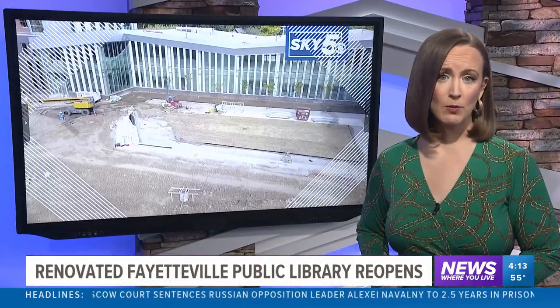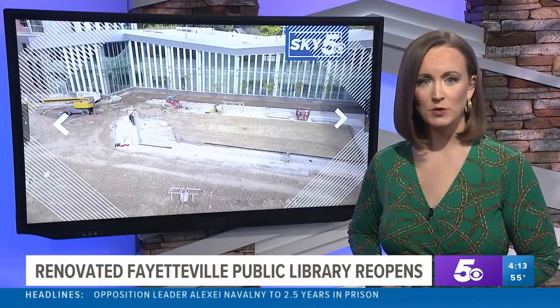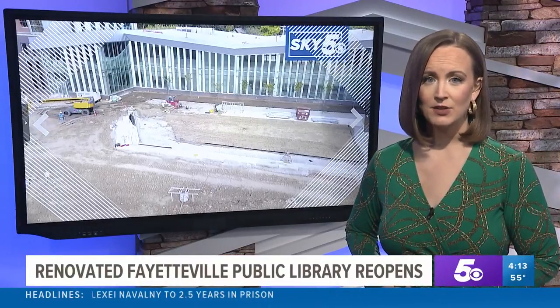That was Kylie Kane reporting. The library is still using curbside services and holding virtual events on its website due to COVID-19.